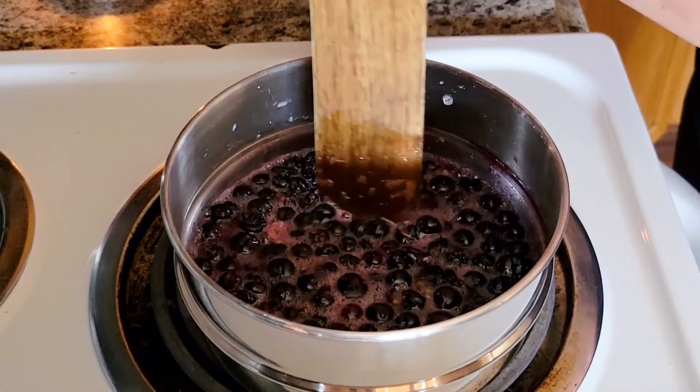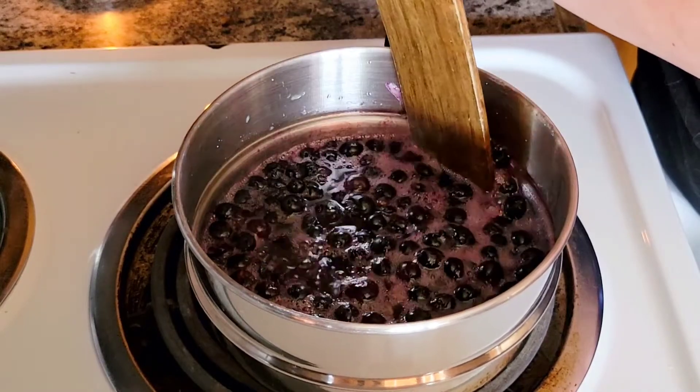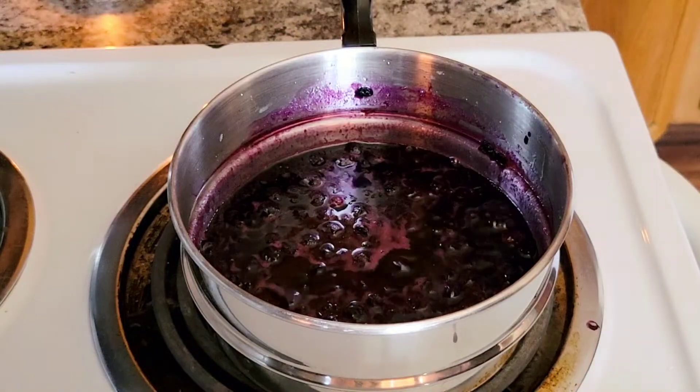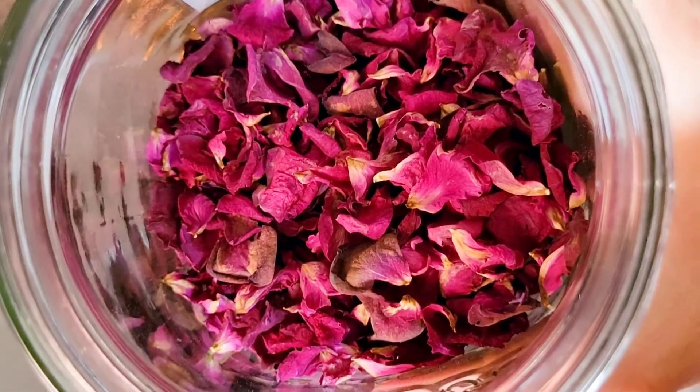Bring this mixture to a low boil and then reduce the heat to a simmer for about 10 minutes, making sure that you smash the blueberries to get the juice out. After the blueberries have been simmering for 10 minutes, it's time to add one tablespoon of fresh red rose petals.